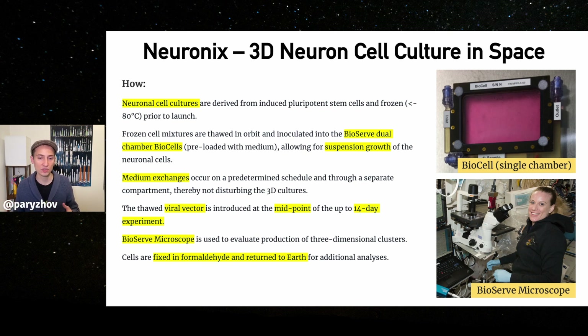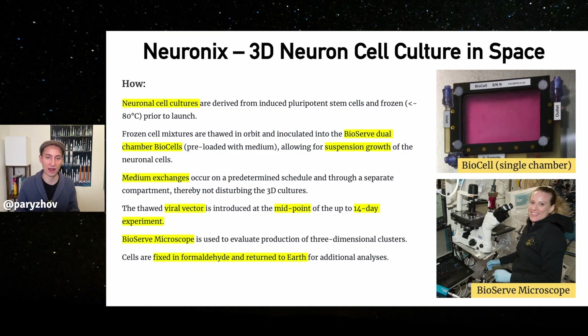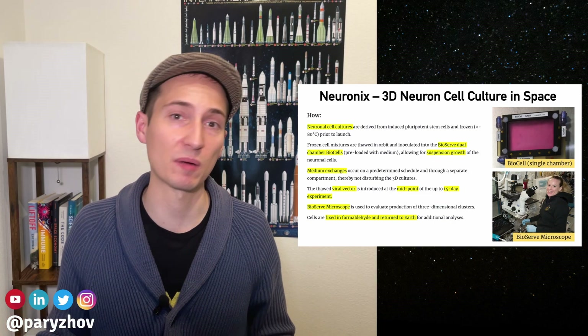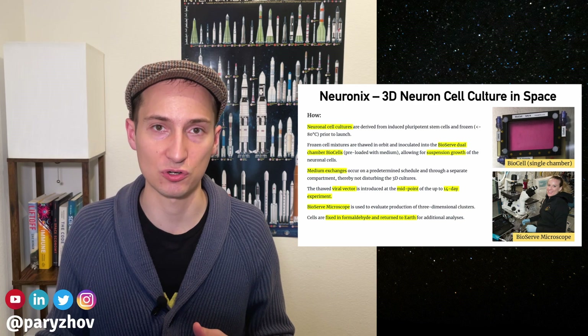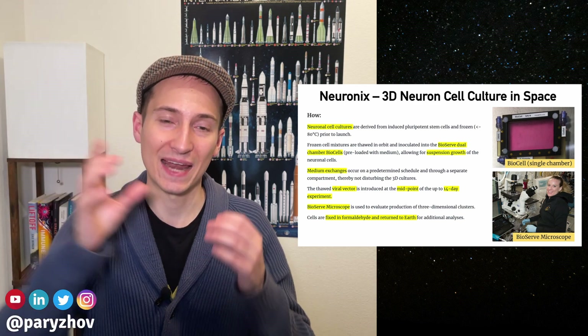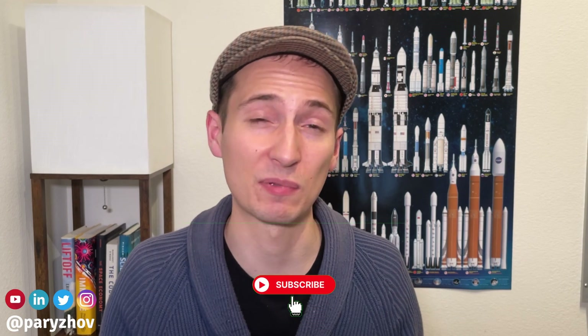Once the experiment concludes, all those cell cultures get frozen again and sent back to Earth for further analysis. A big part of any experiment such as this one is to have a ground control — the same experiment is done in parallel on Earth. Thank you so much for watching. Please like and subscribe if you found this video helpful, and I look forward to seeing you in the next video. Bye-bye!